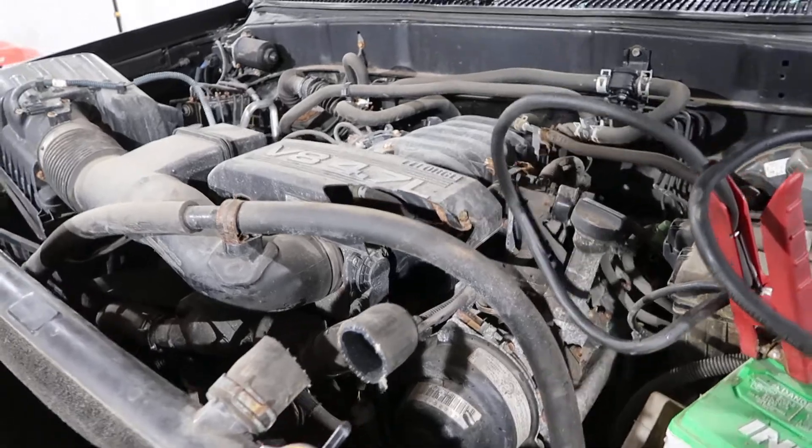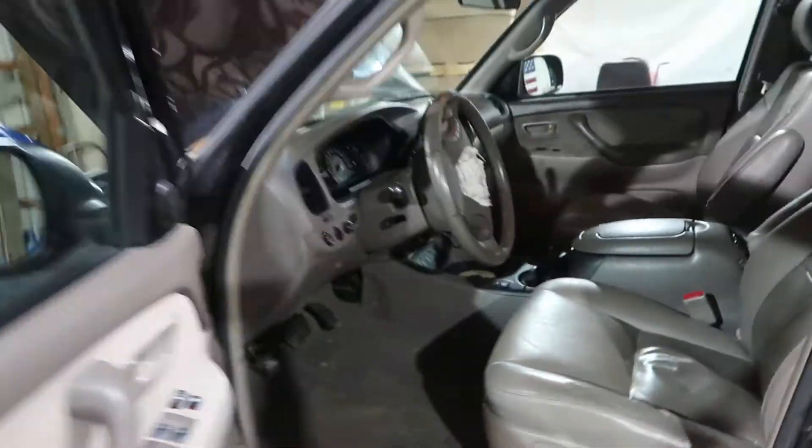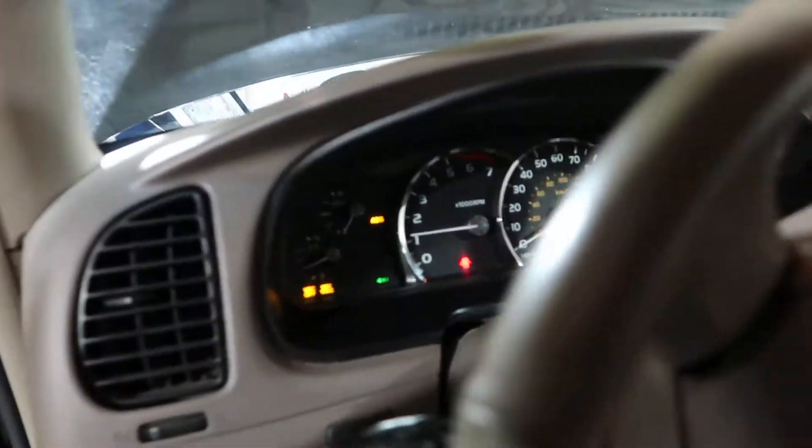She's running smooth but she's leaking oil out of the steering gear or out of one of the front lines. So I'm going to shut her down here quick. Just wanted to show it running.